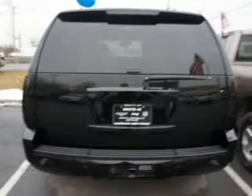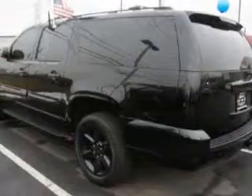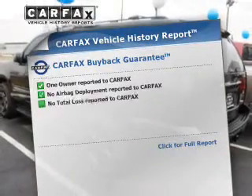Connected to a smooth-shifting 6-speed automatic transmission. Treat yourself to a premium sound system. You will appreciate the safety feature of anti-lock brakes. Let the outside in with a power sunroof.